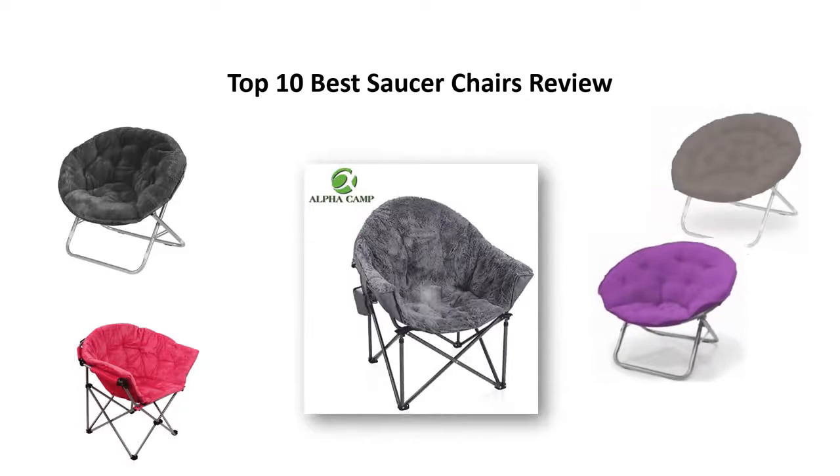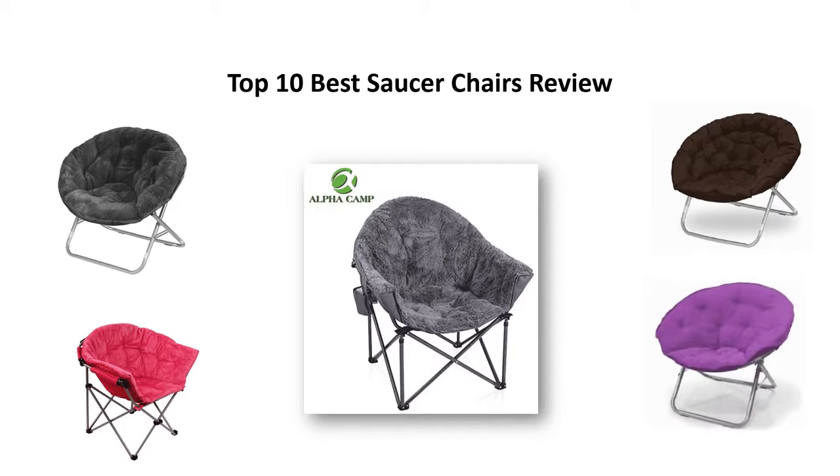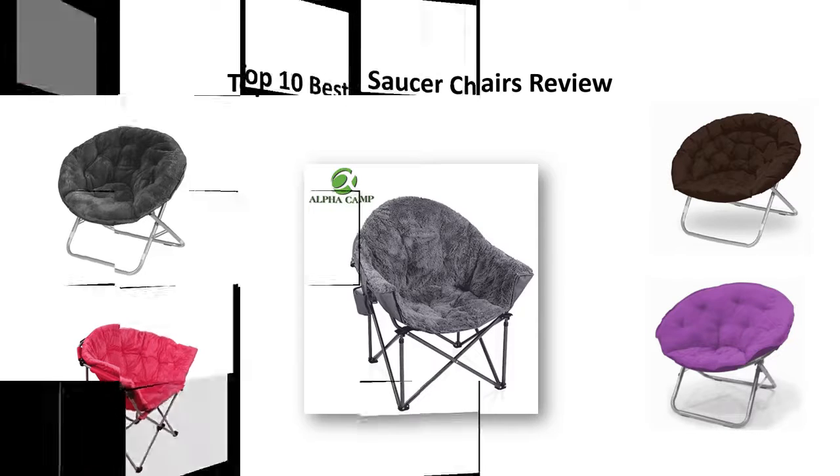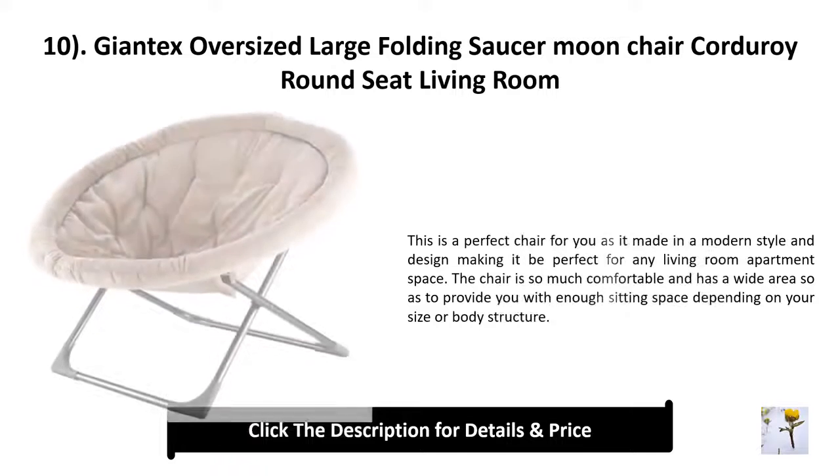To find the best saucer chairs at Amazon, we analyzed consumer reviews to find the top rated products. I am going to review the top 10 best saucer chairs on the market.